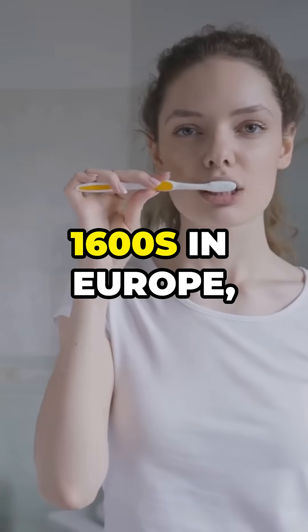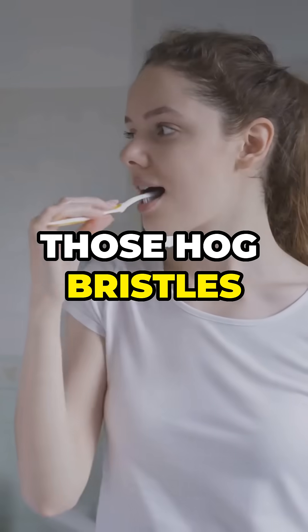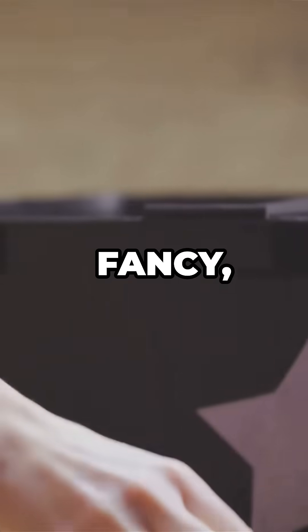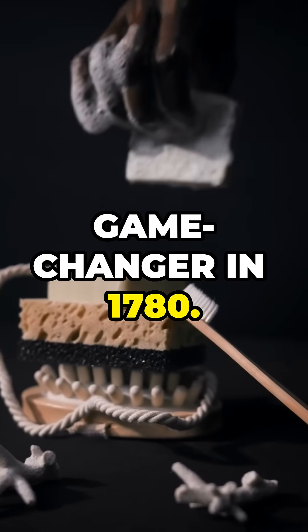Fast forward to the 1600s in Europe, and folks found those hog bristles too rough. They switched to softer horse hair or even feathers. Fancy, right? Then came the game changer in 1780.